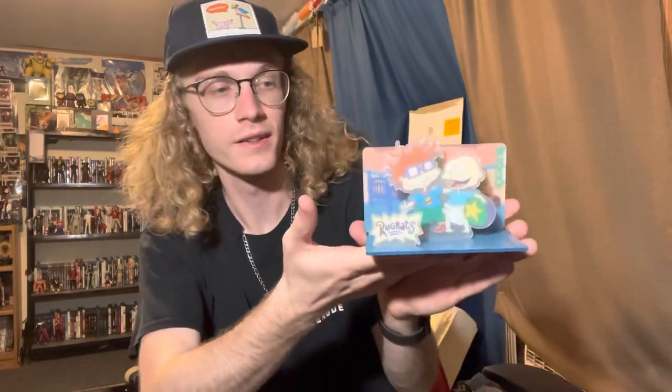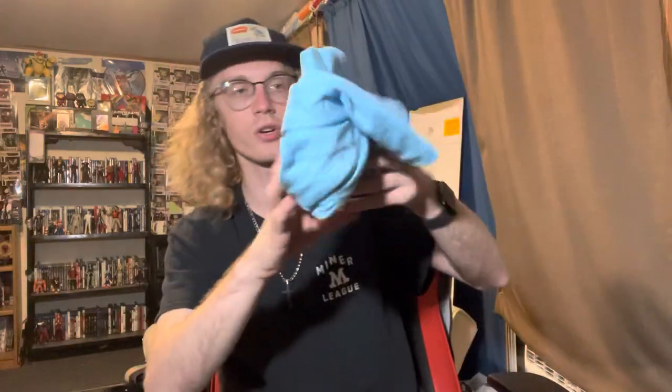We are now going to go back over everything we just got. One — obviously the hat, love it. Two — the little display of the Rugrats. The Rules and the wand. The magnets. Wall tapestry. The wallet. The vinyl figure. T-shirt.